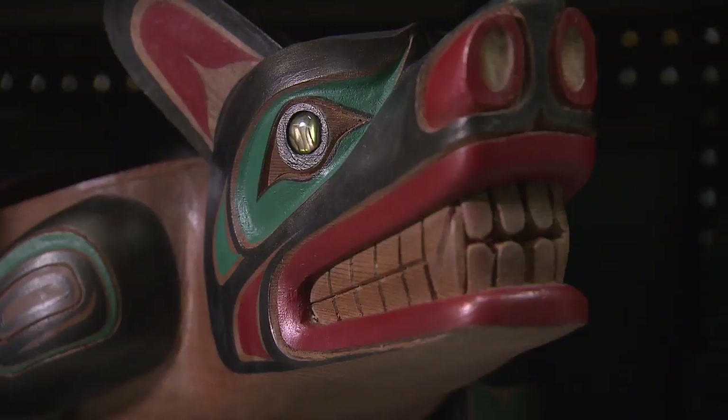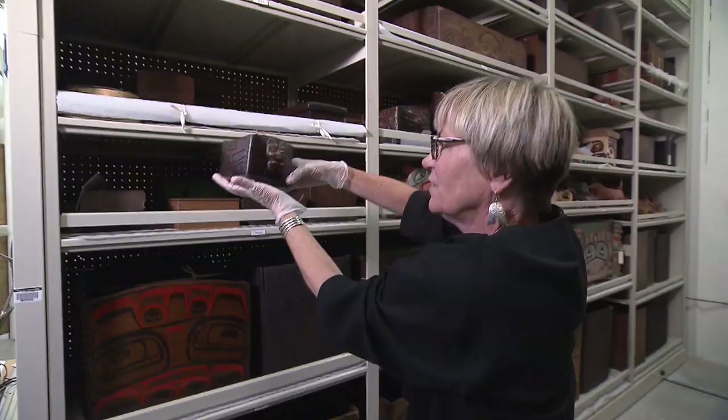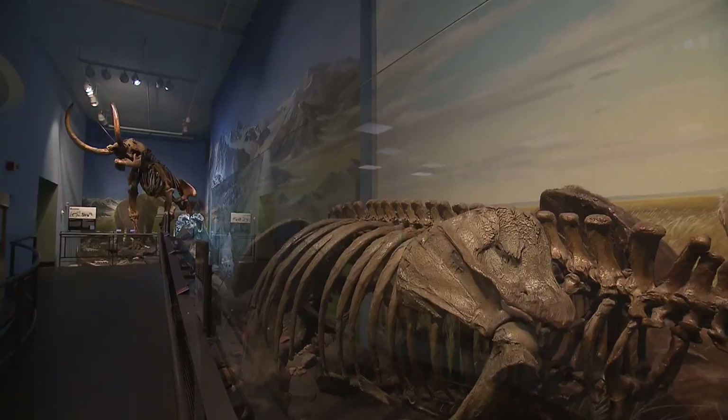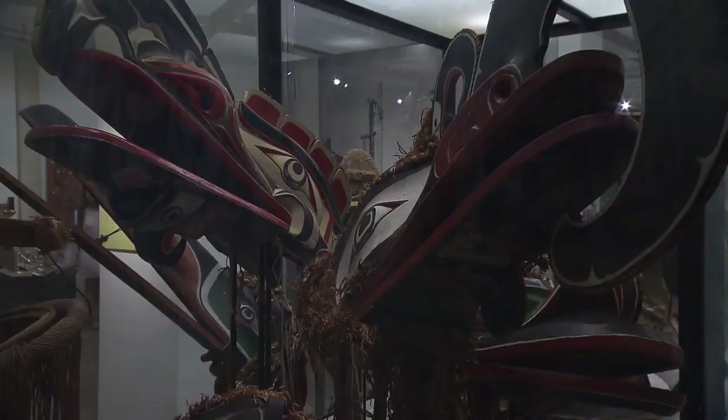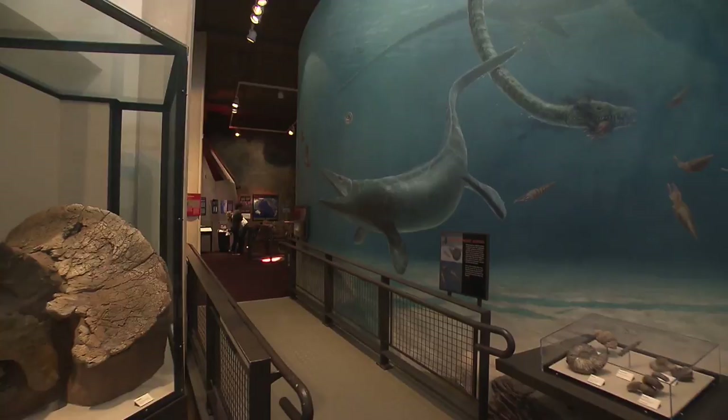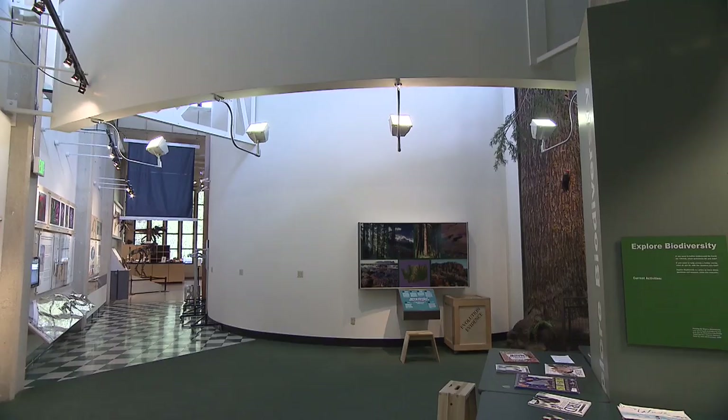The Burke wants to continue to make these artifacts available. But according to Executive Director Julie Stein, that has become increasingly difficult because their facility, built in 1962, is now showing its age. The lack of air conditioning is unacceptable for the objects. The swing in humidity causes them to shrink and swell. The baskets that we have absorb the moisture so fast they actually creak and pop. And the amount of space is gone — all of the hallways are right up to the point where the fire marshal has told us, don't go further than this.